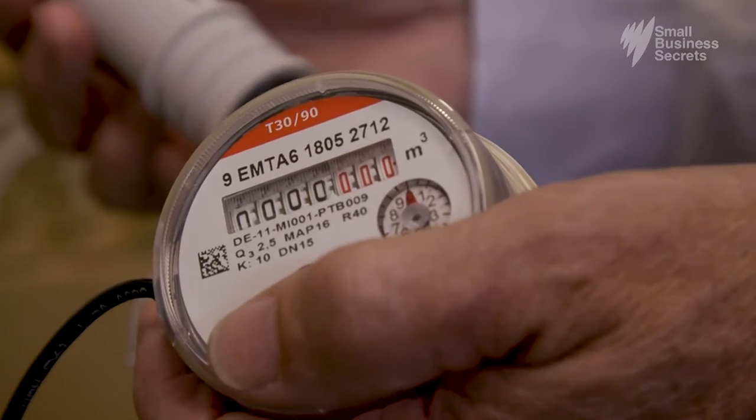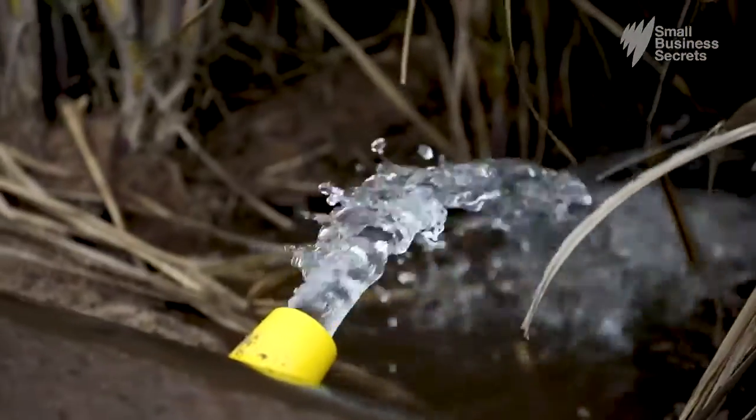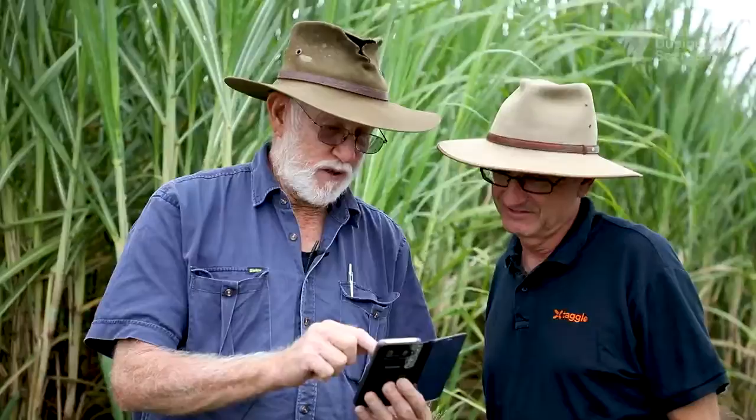We looked at applications that needed to send small amounts of data over many years of battery life, to send it long range. Rural Australians like this cane farmer on the Queensland coast also benefit. It sends a message to my phone that tells me when everything's ready to shut off.